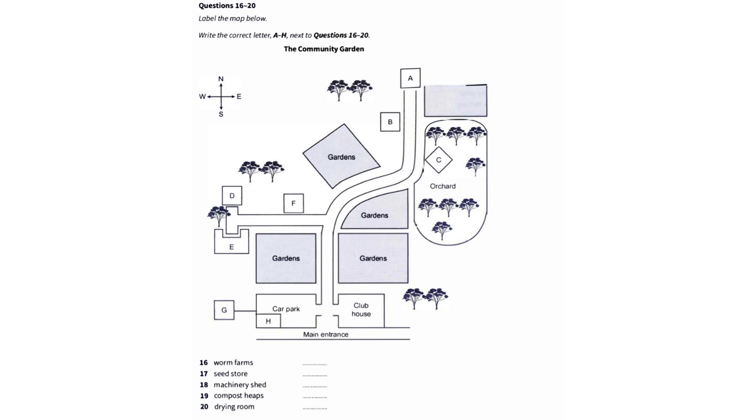To get there, from the main entrance, head north. You'll pass gardens on either side of the path. Just before the path curves round to the right, there's a turning on the left. Go down there and the worm farms are inside the first building you come to.